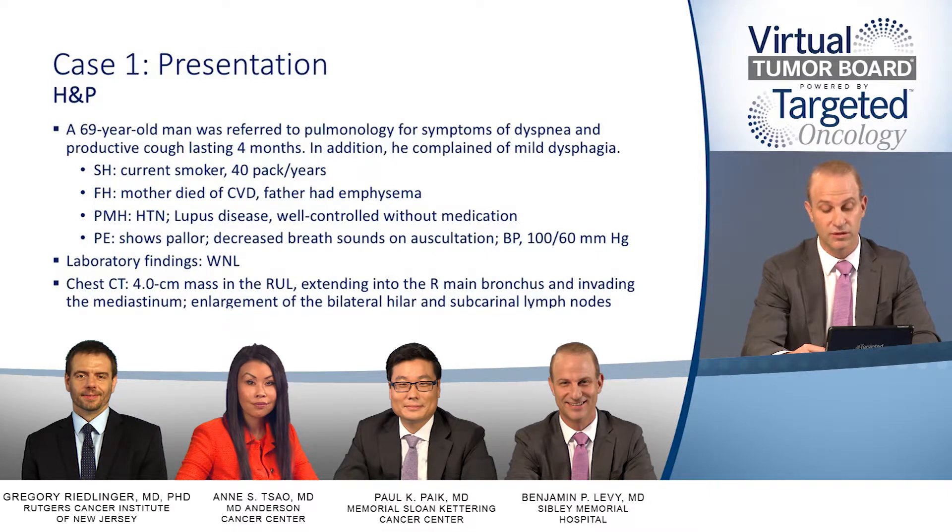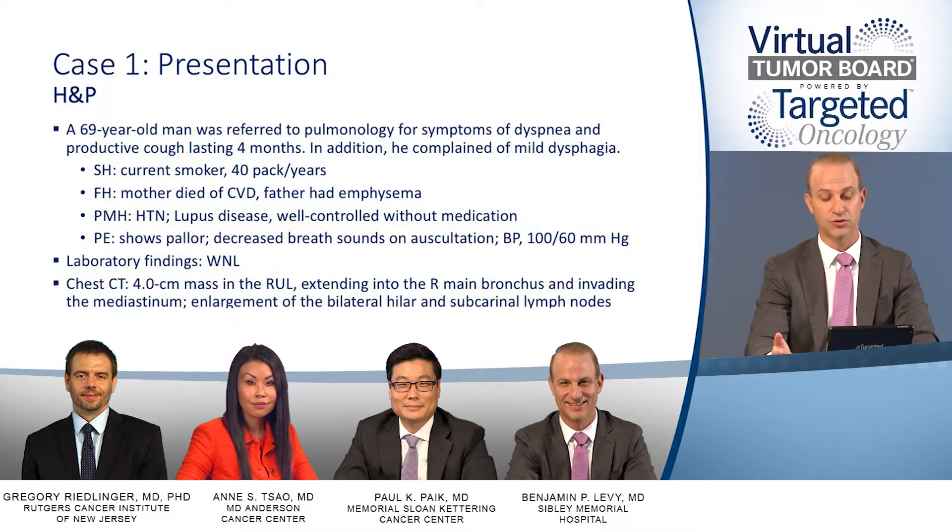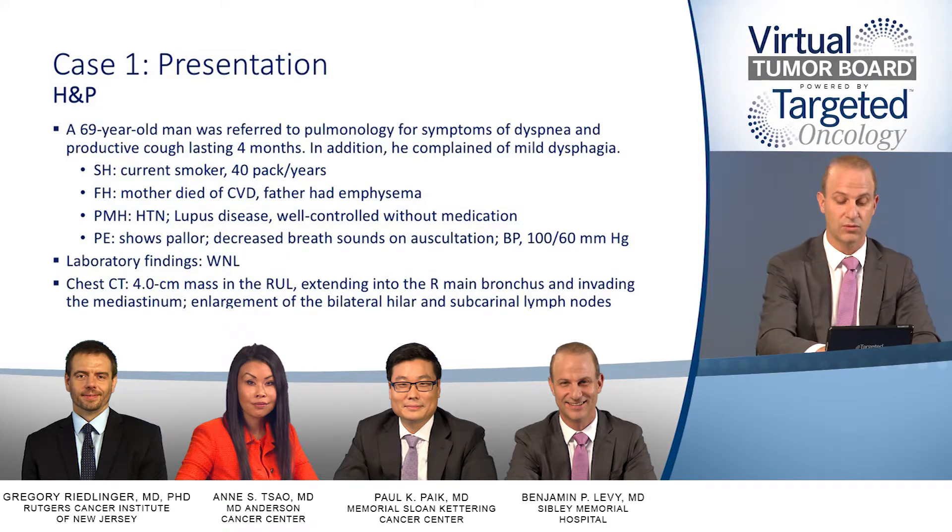On physical exam, the patient showed pallor and decreased breath sounds on auscultation. Blood pressure was 100 over 60. All laboratory findings were within normal limits. A CT scan revealed a four-centimeter mass in the right upper lobe extending into the right main bronchus and invading the mediastinum, with enlargement of the bilateral hilar and subcarinal lymph nodes.